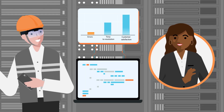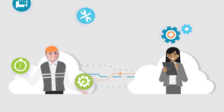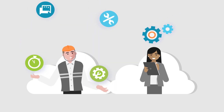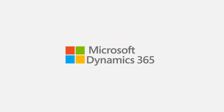Reducing potential errors, speeding time to resolution, and boosting customer satisfaction. Equip your frontline service heroes with the critical tools they need, connect your office to the field to resolve issues the first time, every time, and earn customers for life with Microsoft Dynamics 365 Field Service.